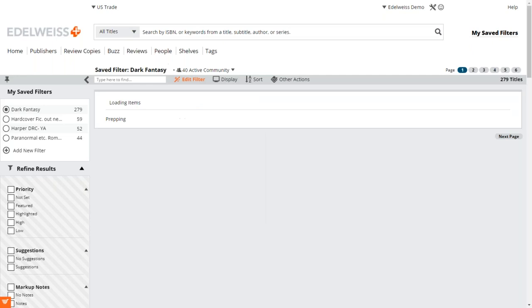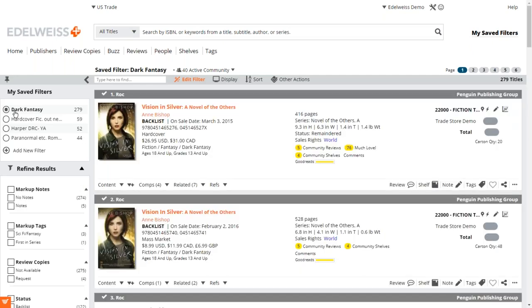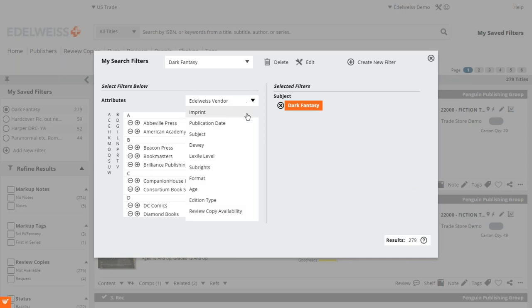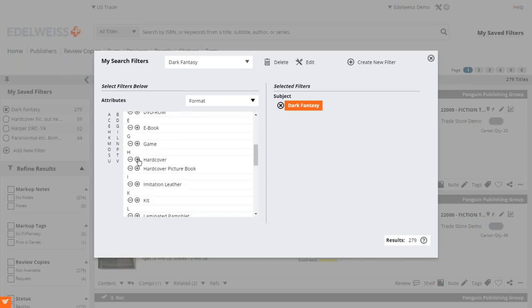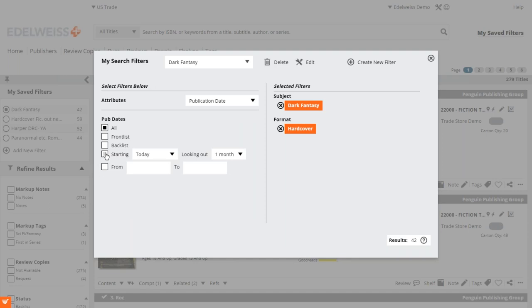Now we have a new saved filter showing 279 dark fantasy titles available throughout the site. If you want to refine it, click 'Edit Filter' and you can add more criteria — for example, only hardcover titles. One option I really like is publication date: you can set a dynamic filter, like showing only dark hardcover fantasy titles coming out in the next month. In this case that gives a slim selection, which is nice and easy to scroll through. What's great about the dynamic filter is it's always looking out a month — if you check it in six months, it'll still look one month ahead, so you don't have to manually update the date range.